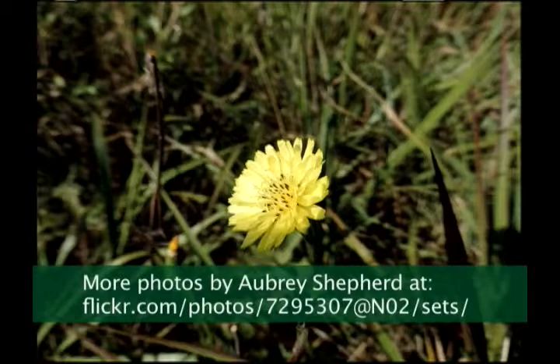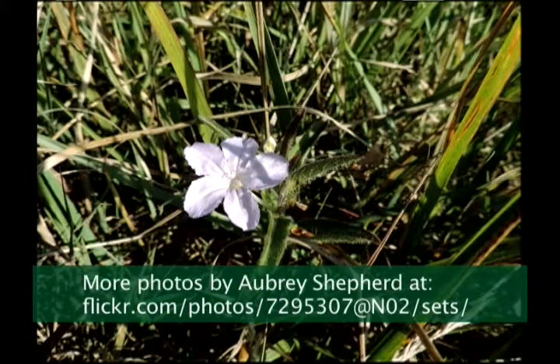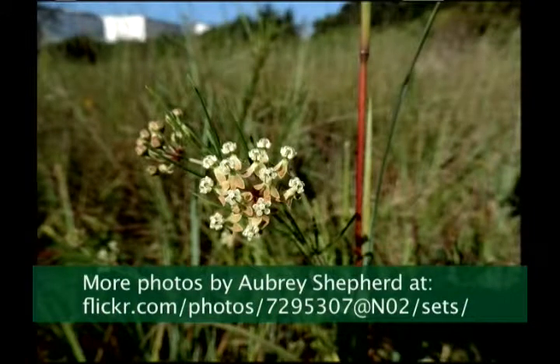It's a halictid bee, that green bee there. And it's on one of these species, similar to dandelions. And that's a hairy wild petunia.